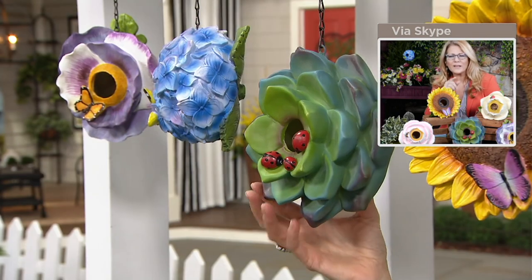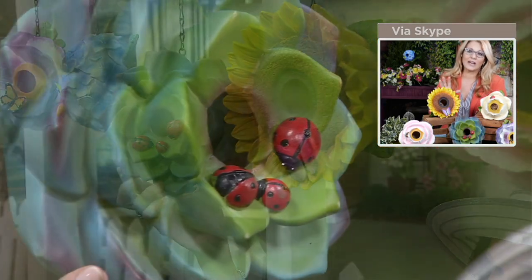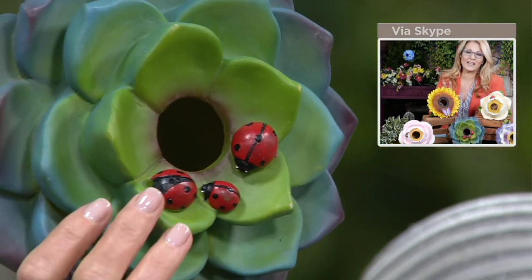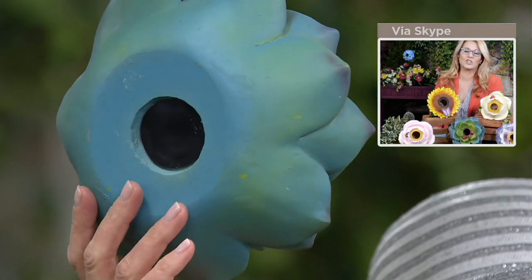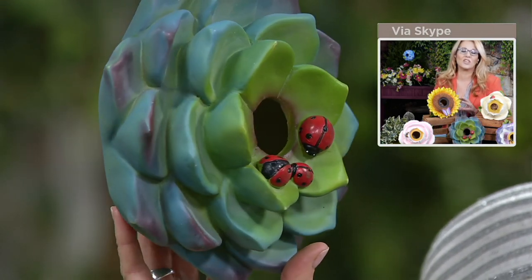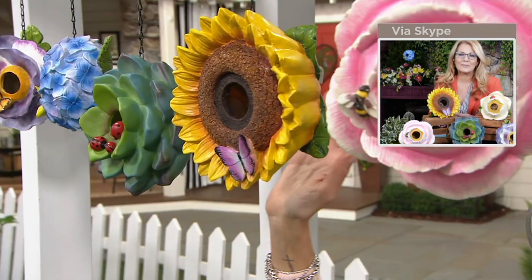So you can see that really pretty yellow flower. Succulents are easy to grow. This one is just identical to that giant-sized succulent that you would have in your garden. But I love that with the little family of ladybugs right on the outside.